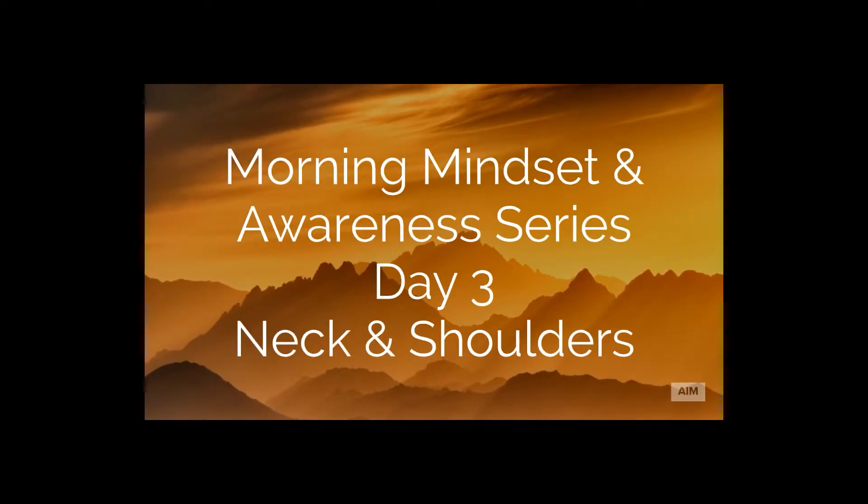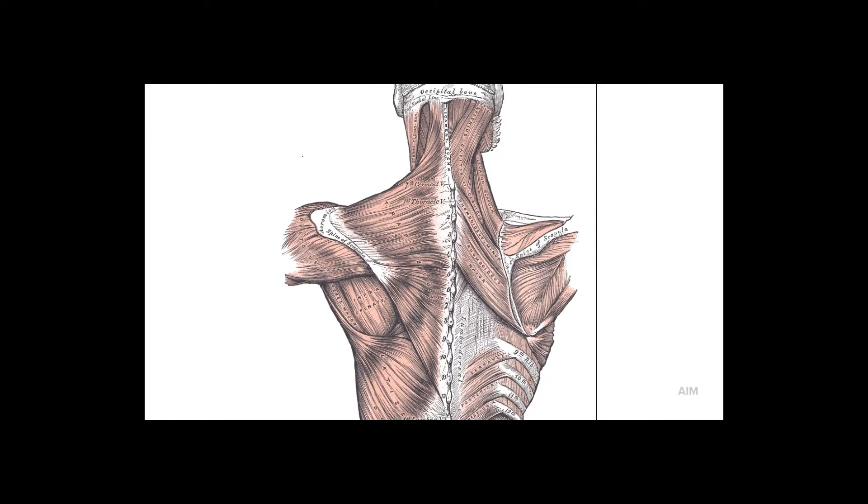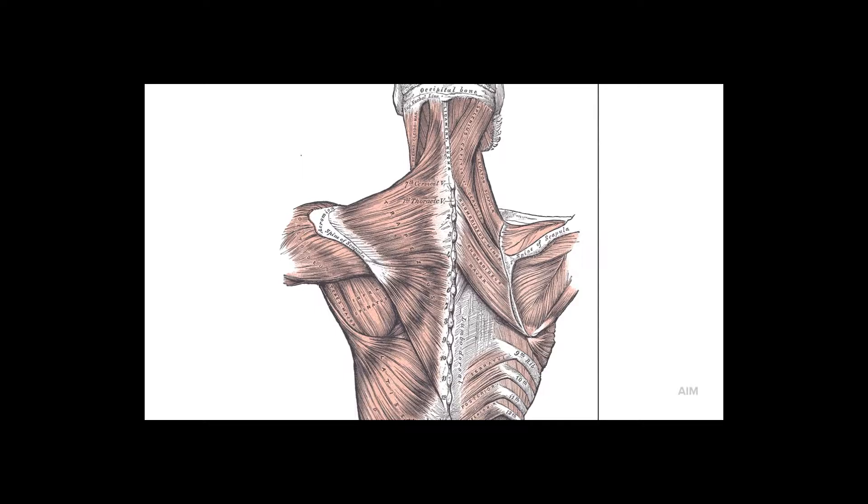Good morning and welcome back to Move With Joe. Today is day three of our morning mindset and awareness series, and today we're going to be focusing in on the neck and shoulder and the relationship of how they move in conjunction with each other. So if you're dealing with any type of neck discomfort, neck pain, or by the end of a workday you start to get stiff in the neck, this will be a great lesson for you.